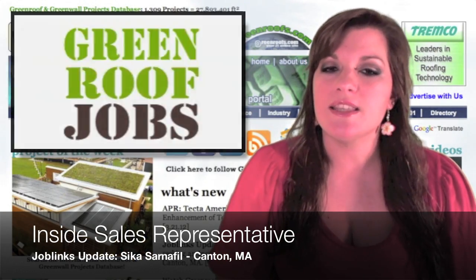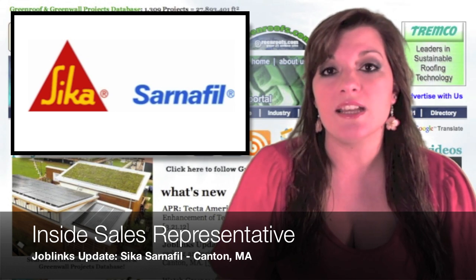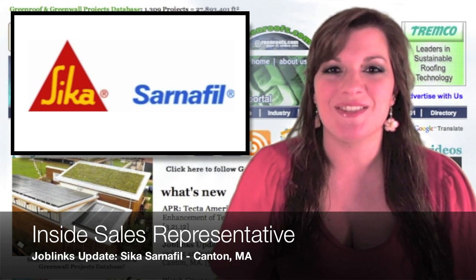Job Links Update: Sika Sarnifo USA is seeking an inside sales representative in Canton, Massachusetts.